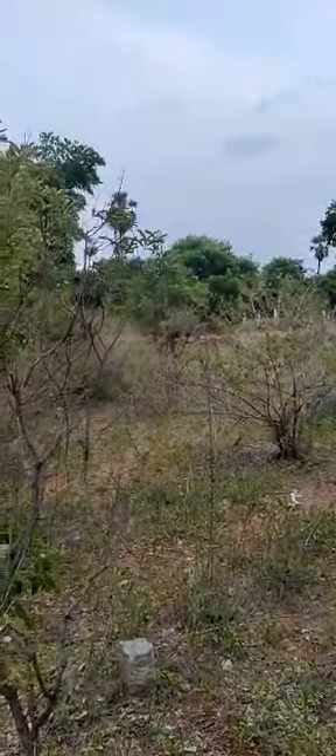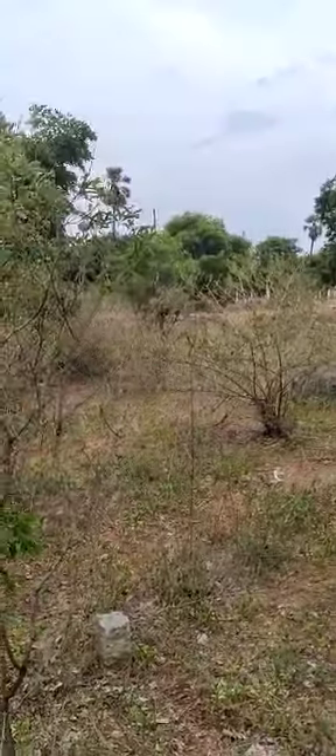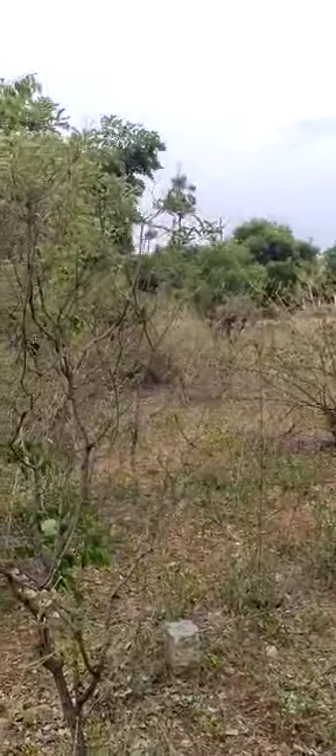Hi friends, welcome to JNR Properties. Today, we are going to look at the plot in the North West corner.